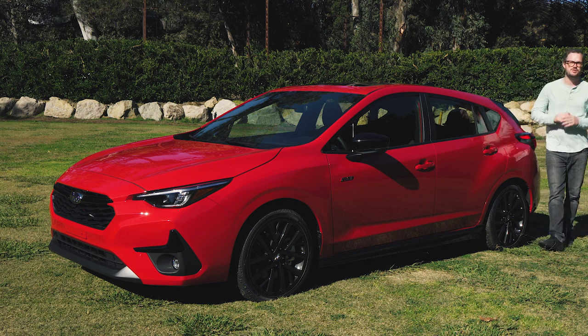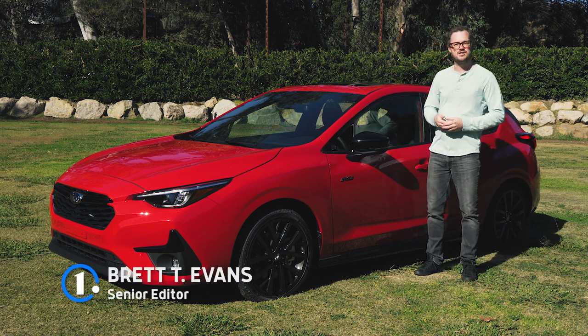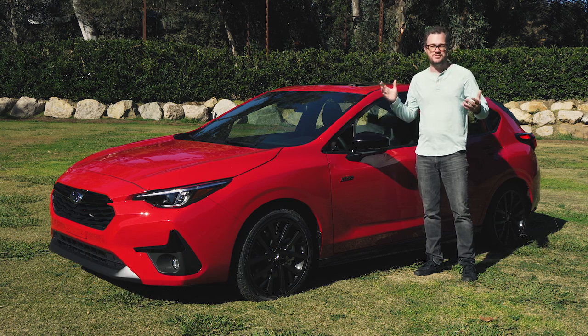Subaru is a company that can seemingly do no wrong, with some of the most loyal customers in the entire industry. And they're trying to trade a little bit on that nostalgia with this, the 2024 Impreza, which marks the return of the RS trim level after a nearly two-decade absence.